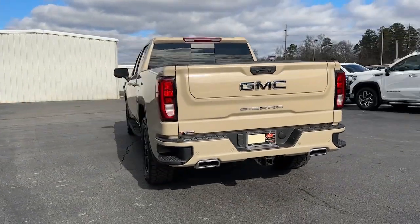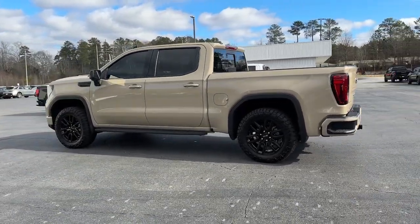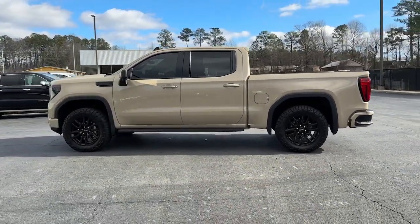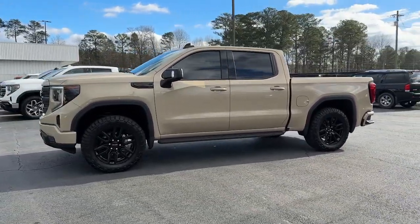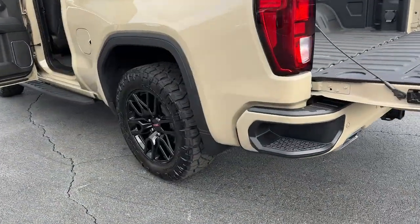standard touchscreen infotainment and smartphone integration, available in a wide range of powertrains including V8 and diesel. This remarkable full-size pickup is designed to exceed your expectations. These are just some of the great options this vehicle comes with.